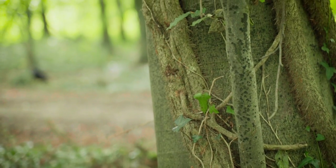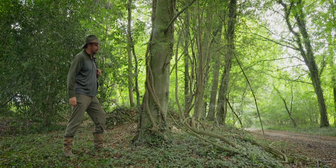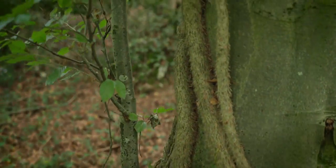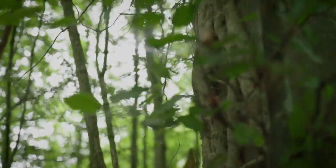When ivy is young, it needs to grow away from the light because this is how it finds a tree to climb up. So if ivy starts life on the southern side of a tree, the lighter side, it grows around to the shaded north side of the tree.